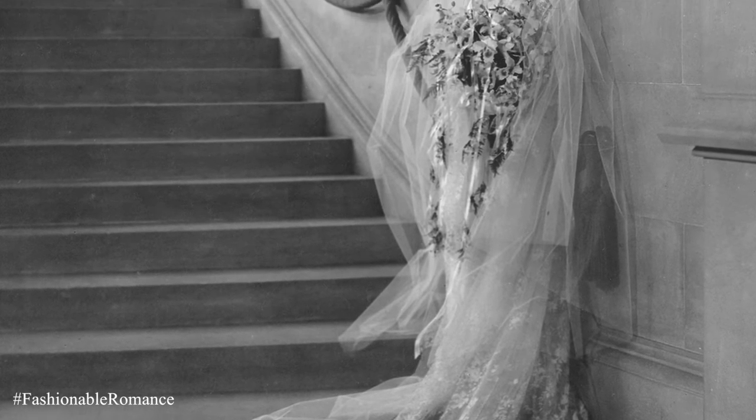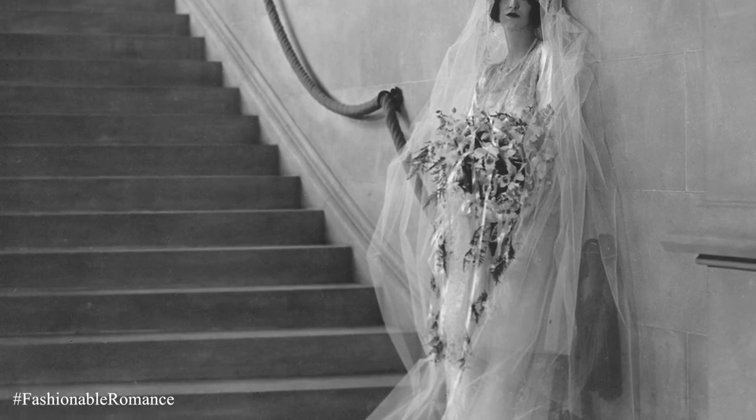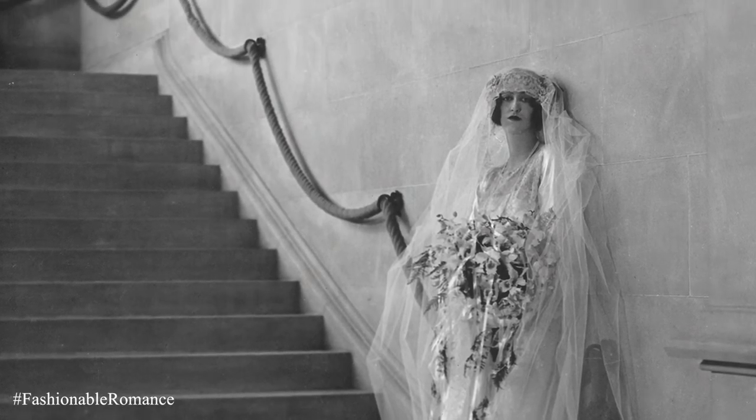They've taken months to recreate Cornelia Vanderbilt's dress, and so we see the dress that she wore at her 1924 wedding.